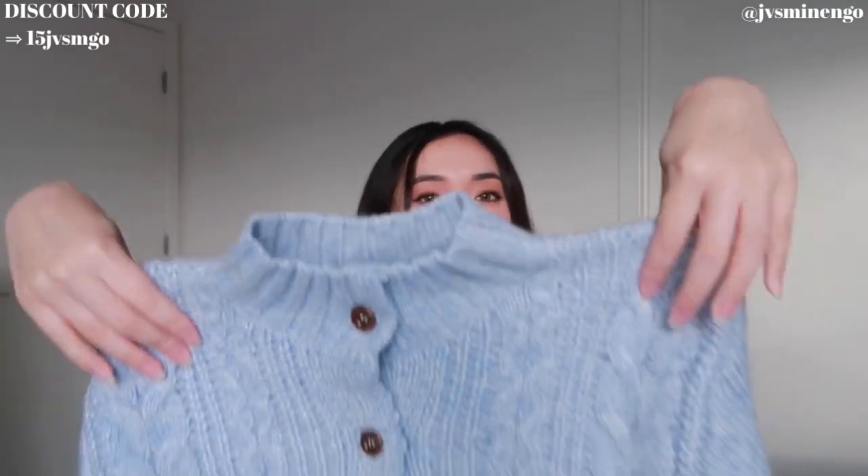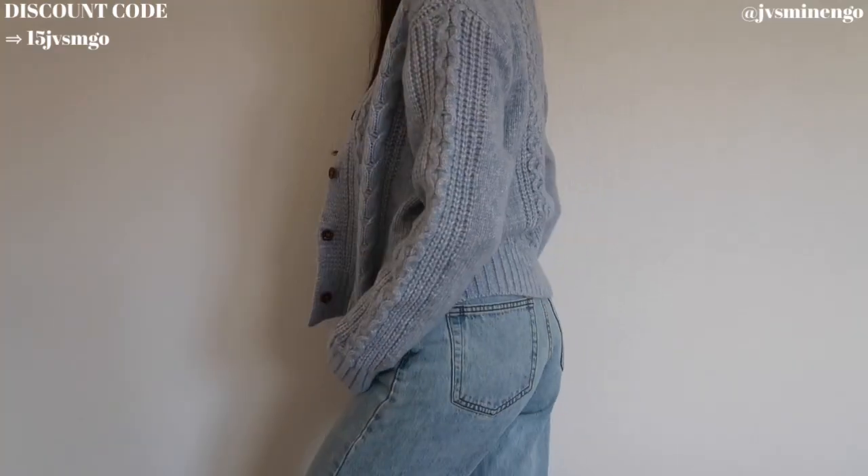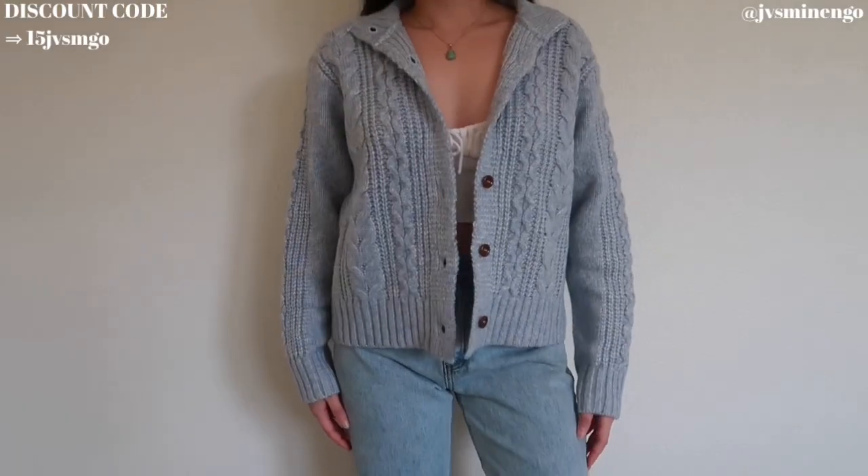Moving on, we have another Simply Retro sweater — another cable knit sweater, but this one is a cardigan in a blue color. I think this color is so cute. I feel like this would match so many dresses — it would look so cute worn open over floral dresses, or just with a pair of light wash jeans. This gives very coastal granddaughter vibes and I love it. I got this in a size small and it fits really nicely. The cable knit goes all around — such nice quality. Simply Retro is one of my favorite brands on Shein for cardigans.